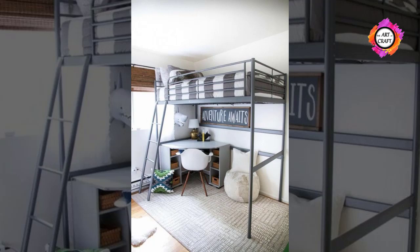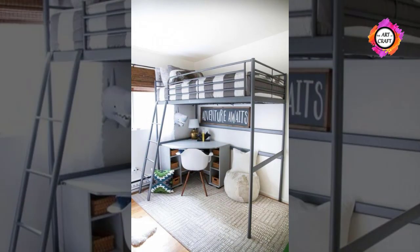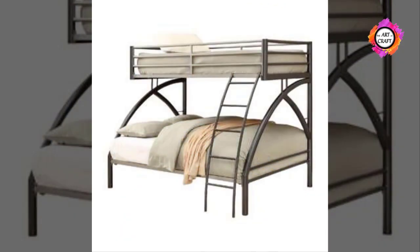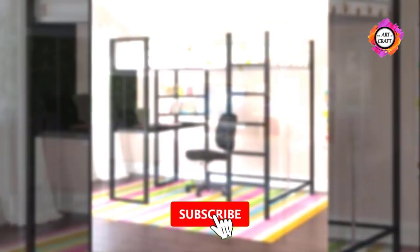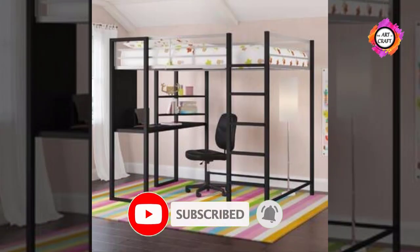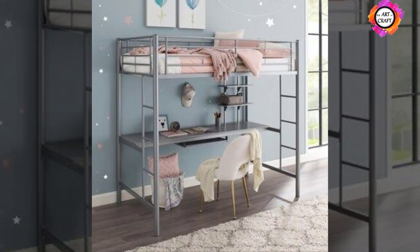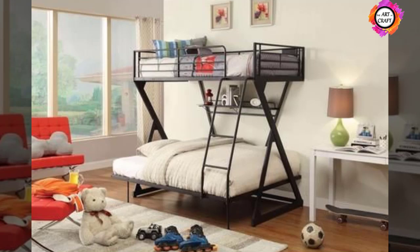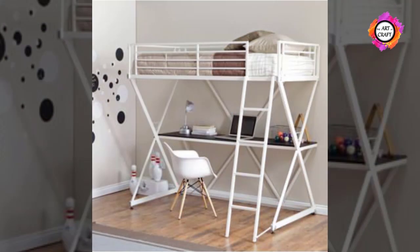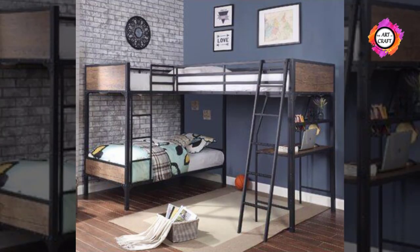Bunk beds can be made from wood or metal, and many people prefer the metal option. One of the reasons is that the construction is quite strong yet it looks airy and light. The metal bunk bed and desk combo can be easily fitted in any room, big or small. In addition, the room does not look cluttered with furniture.